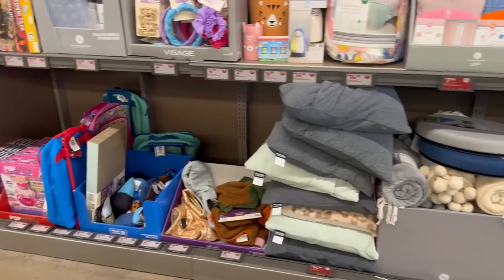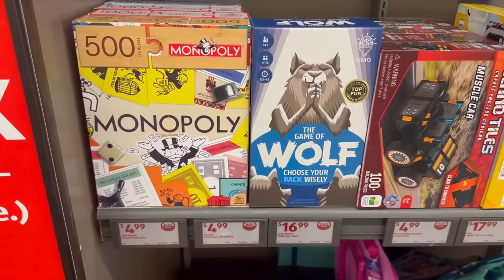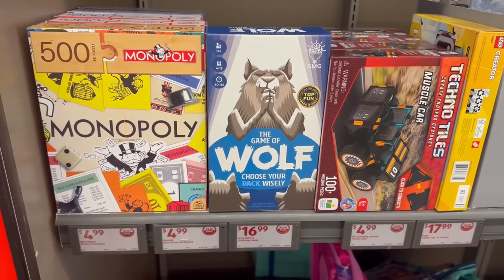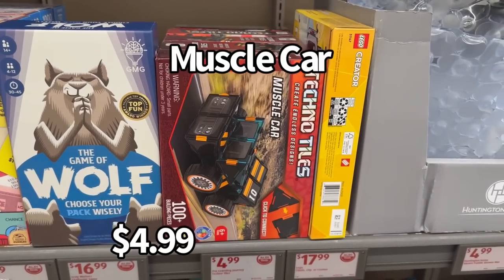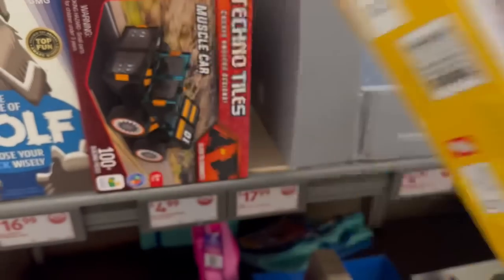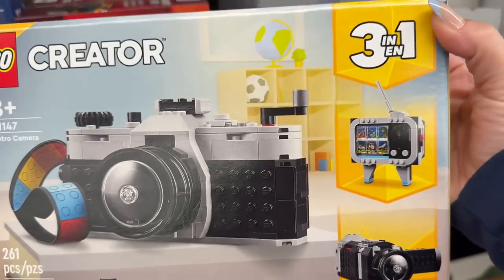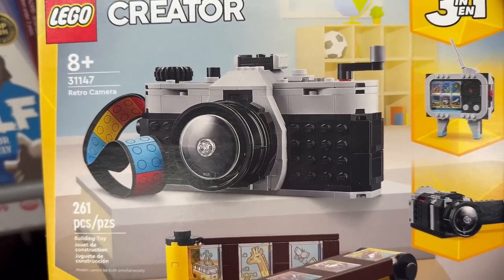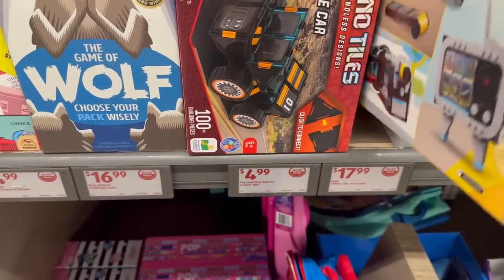Starting from this end, we have a Monopoly puzzle — 500 pieces for $4.99. Then you've got the Game of Wolf, 'Choose Your Pack Wisely,' for $16.99. There's a monster car 100-piece building set, and also a Lego City set — it's a camera for $17.99. It's a three-in-one: you can turn it into a television and a video camera. It's a 261-piece Lego set for only $17.99 — pretty awesome!